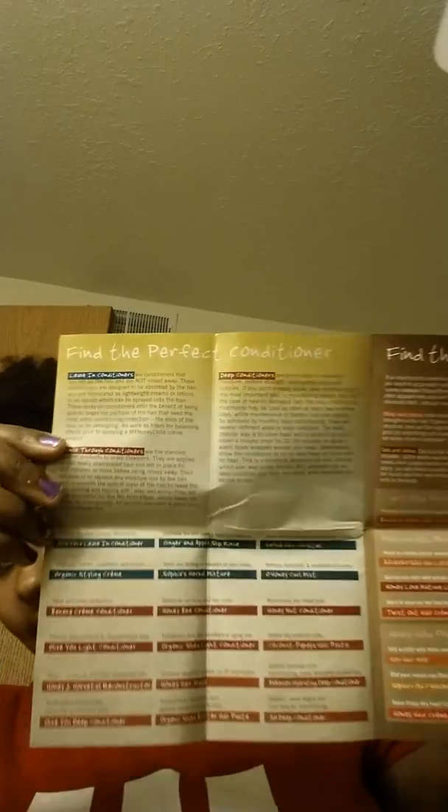Inside the little bag it's got a little brochure — 'Find Your Perfect Product' — it's got her whole list, the same thing that's on the website, and it gives all the different products that she has, what they do, and all of that. On the back it shows how you can order and gives the website, myhoneychild.com.